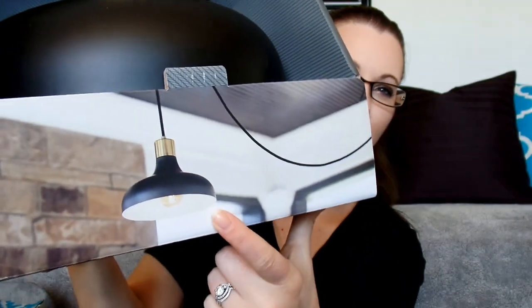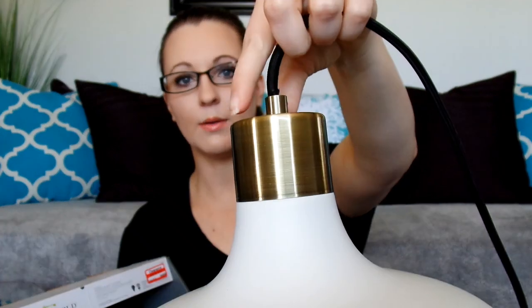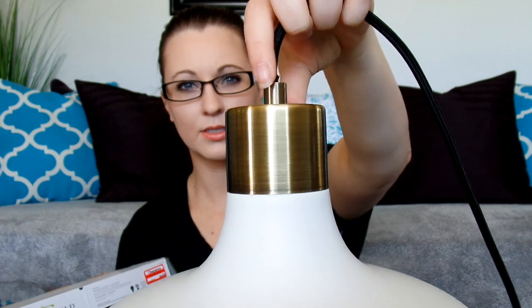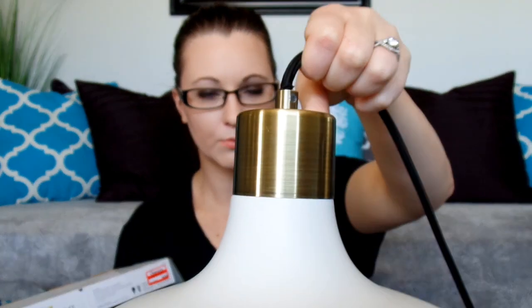The next item is this pendant type light — it looks like that. It just plugs into an outlet. You don't have to do any wiring, which is right up my alley because I do not know how to do any of that. They had all the colors of these on clearance for $8.98, so I picked up two black ones and this white one right here. The top is kind of a nickel-gold color — it's not pure gold, it's more of a nickel, but in the camera it looks more gold.